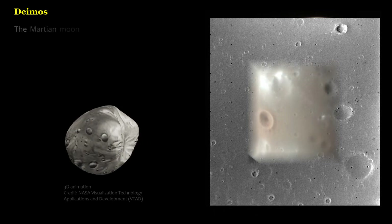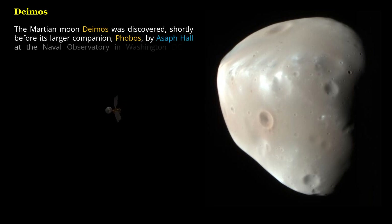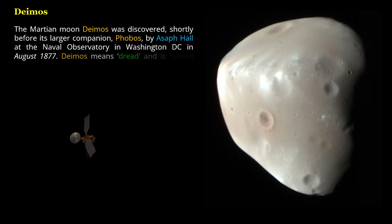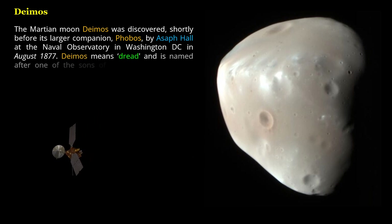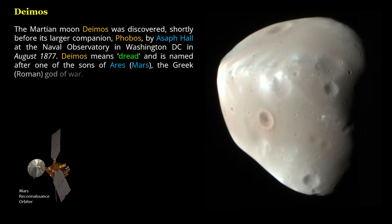The Martian moon Deimos was discovered shortly before its larger companion, Phobos, by Asaph Hall at the Naval Observatory in Washington, D.C. in August 1877. Deimos means dread and is named after one of the sons of Ares, the Greek and Roman god of war.